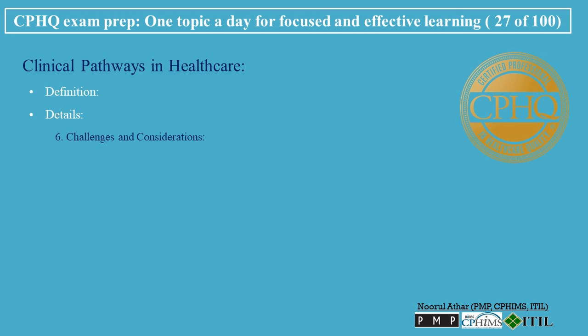Challenges and Considerations: Keeping current — ensuring clinical pathways are regularly updated to reflect the latest evidence and clinical practice guidelines. Balancing Standardization and Individualization — while standardization is key, pathways must allow for some degree of individualized care based on patient-specific factors. Training and Adoption — ensuring that all relevant healthcare staff are trained in and adhere to the pathways.